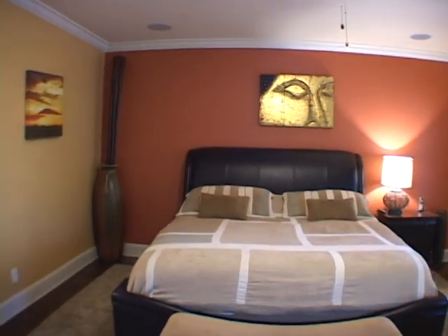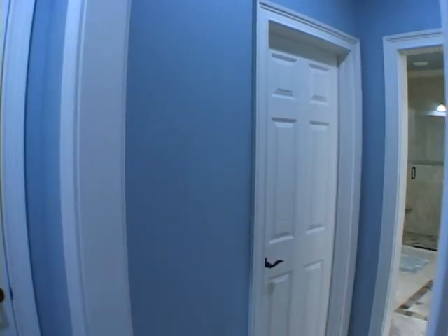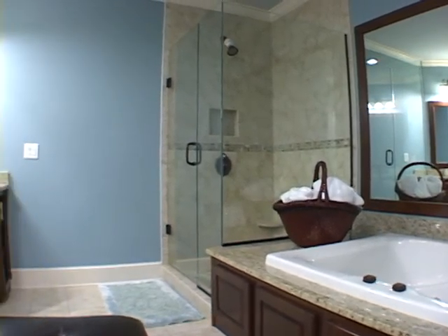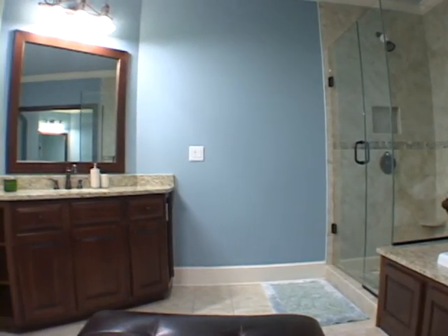The master bedroom has walk-in closets and a private master bath where you'll find a separate tub and shower. There are also dual vanities and custom tile work throughout.